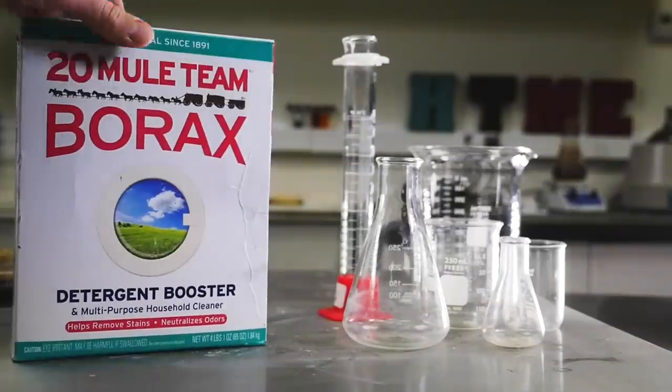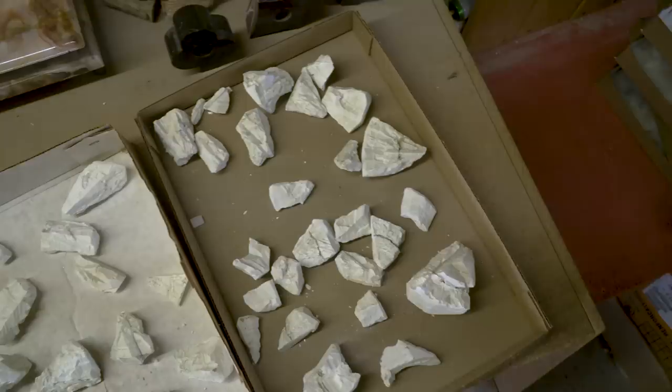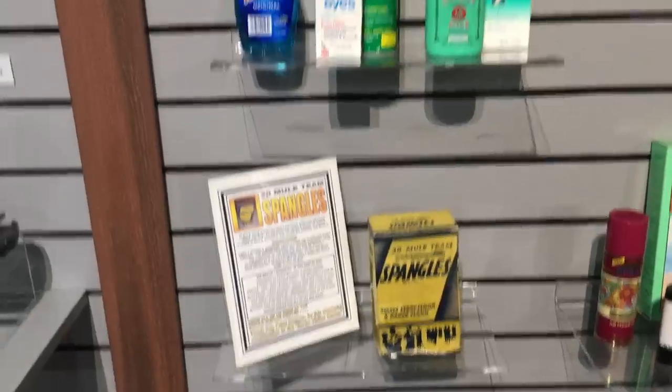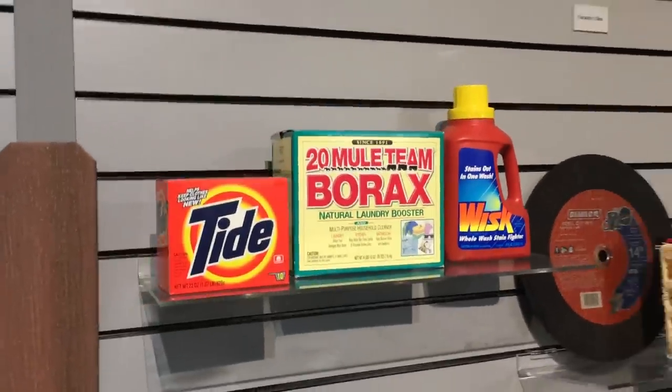So when you buy a box of borax soap, is it basically this? It'll basically be the pentahydrate. The reason boron compounds work well in soap products is they do two things: they lower the surface tension of the water, which means the water wets clothes a little better, and they also act as a mild hydrogen peroxide — you're actually getting a peroxide bleaching from the borax.